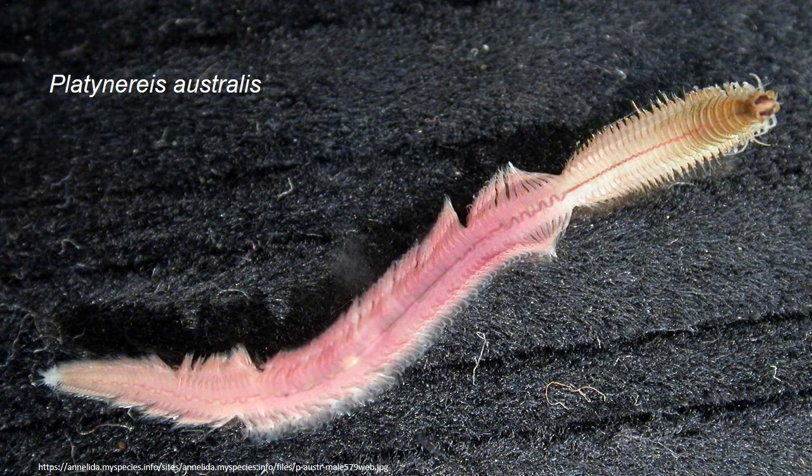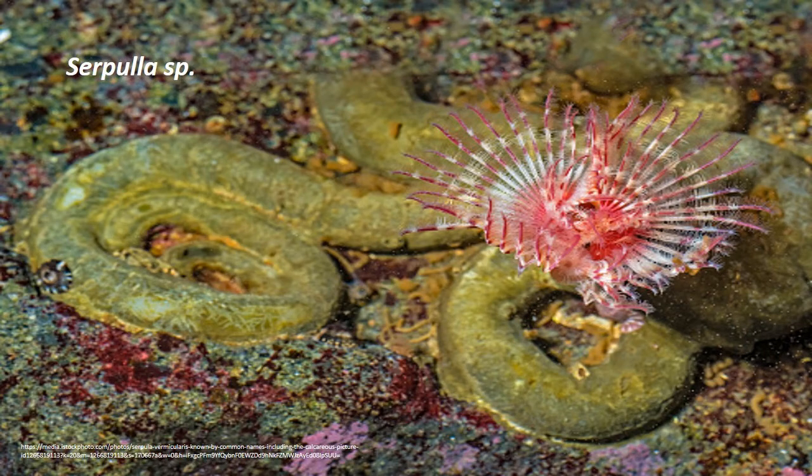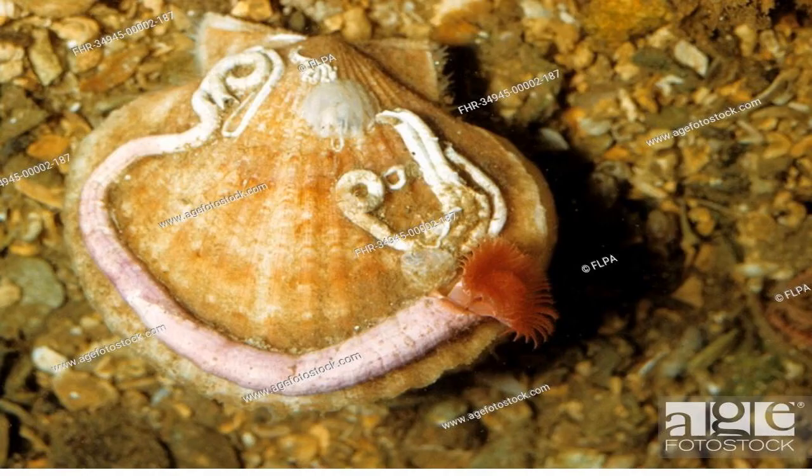Some terebellids also have membranous tubes. Platynereis australiasis covers the surface of the tube with shell fragments and sand grains. Calcareous tubes: in fan worms like Sabella, the peristomial collar acts as a mould in forming the tube. Serpulid tubes are calcareous. Two large glands beneath the collar fold secrete calcium carbonate, which is added as a ring to the end of the tube, while sabellids secrete a non-calcareous tube of sand grains embedded in mucus.